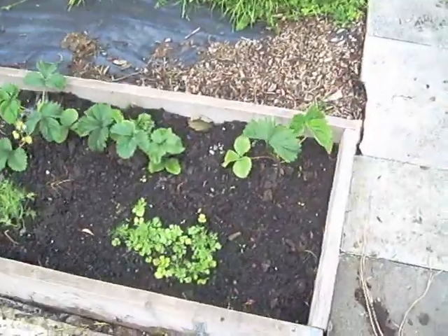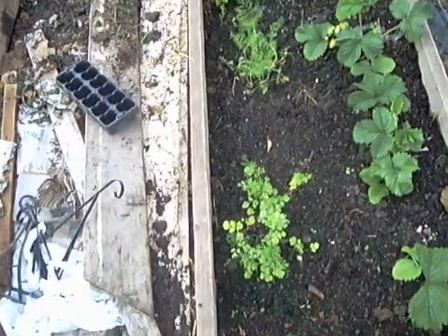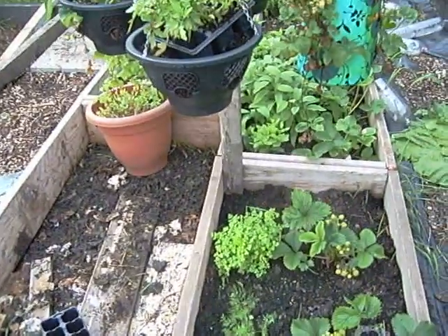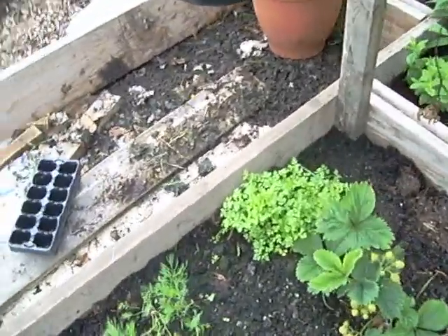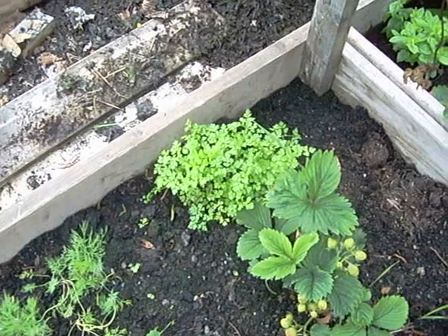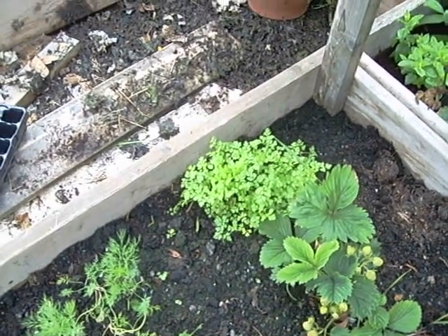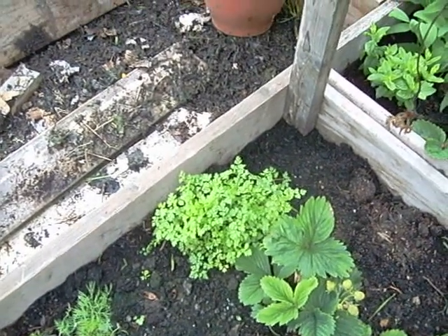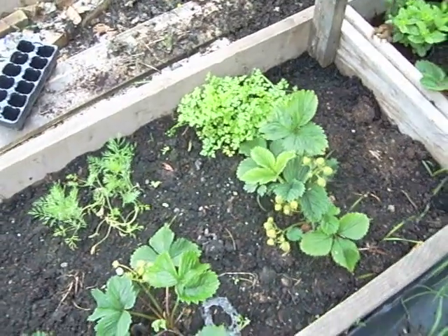The other bed here with strawberries and herbs — the herbs are doing really really well. This is coriander, dill, and chervil. The chervil's been fantastic. When it was first put in, some of the leaves were very purple coming out of the module — presumably a lack of nutrients in the compost. As you can see now they're all brilliantly green, so that's a lesson to me to get things out of the modules faster.